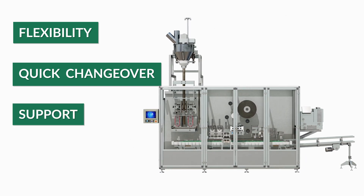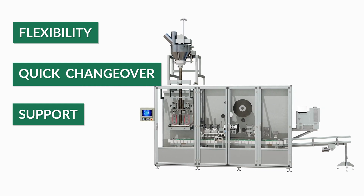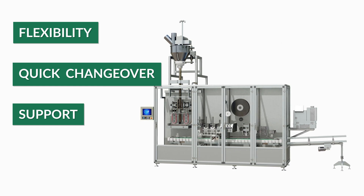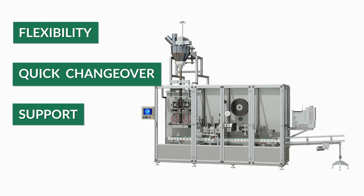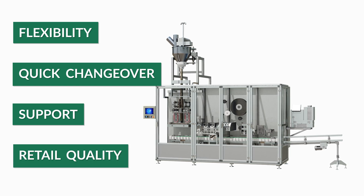Additional benefits include support from Fresco's coffee packaging experts to determine packaging type, sizing, and features, and Fresco's machine service experts to offer 24-7 training and service of the machine, producing retail-quality bags that are superior and unmatched in the market.